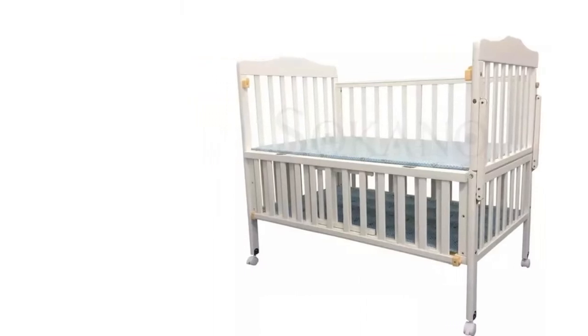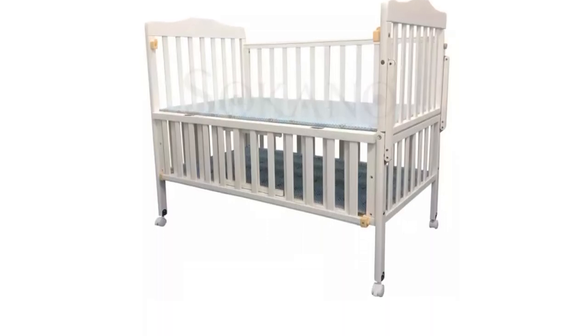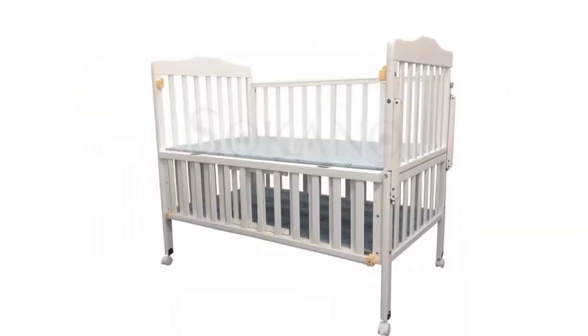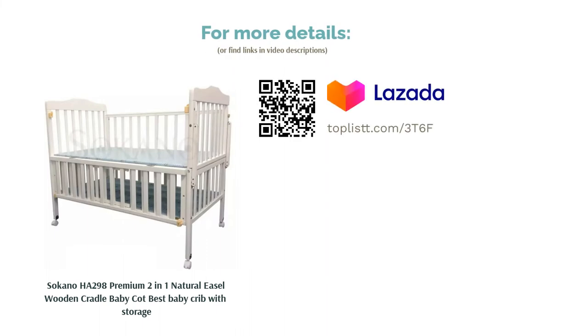When your baby becomes a toddler, it can convert into a playpen by adjusting the bed layer. With the storage space directly below the cot, parents like how easy it is to reach for essentials, especially during diaper changes or after baths. This is a reasonably priced option that is of decent quality and easy to assemble, based on reviews.